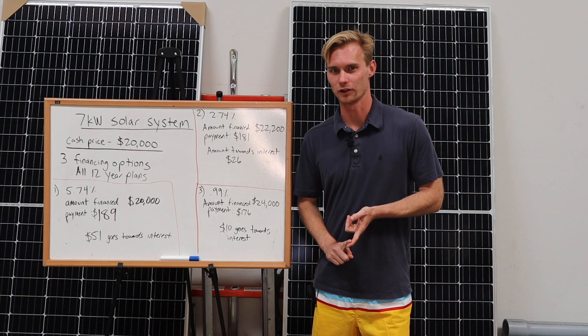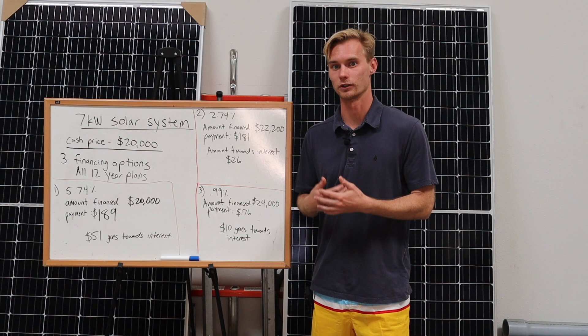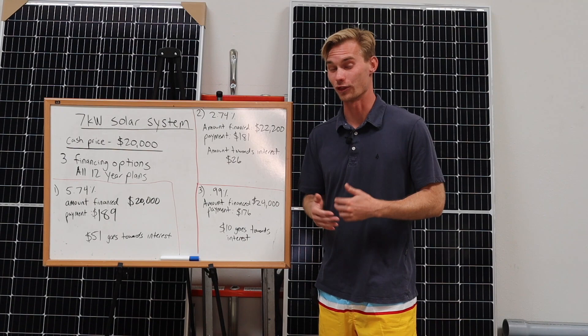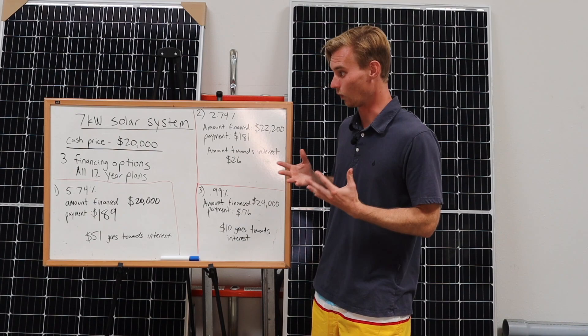Most people do not take the entire term to pay off their solar. The average person in California moves every six or seven years, and at that point these loans are paid off most of the time and the debt is cleared, so the new buyer can enter the home with a paid-off system. So what happens in these different scenarios if you don't take the full 12 years? Let's say you put the solar on and three years later someone gets a new job, you're going to move and put the house up on the market. Which interest rate or plan would you have wanted to go with?